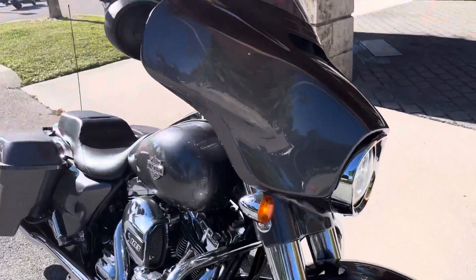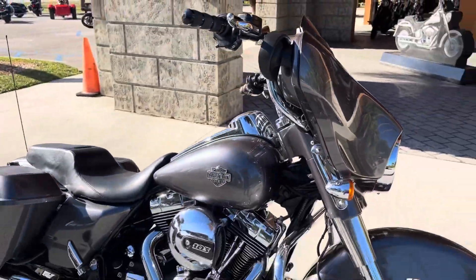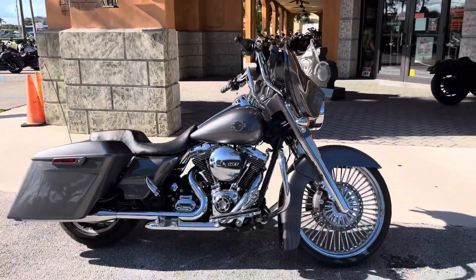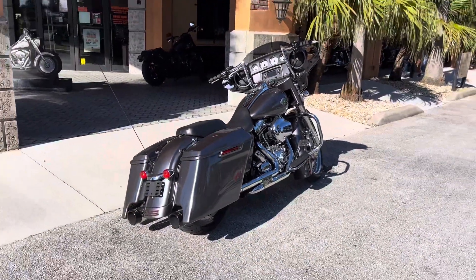7.8. And we're open seven days a week, free delivery anywhere in the state of Florida, the largest selection of pre-owned Harley-Davidsons on the East Coast.